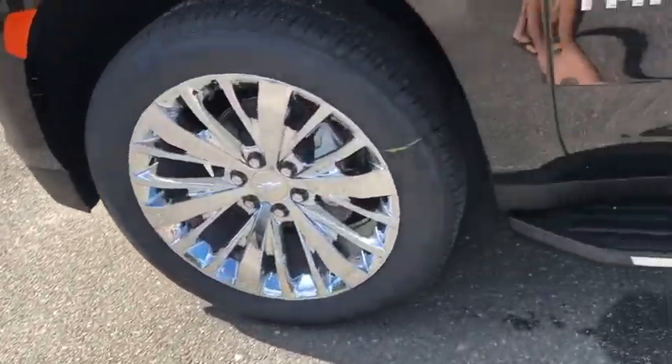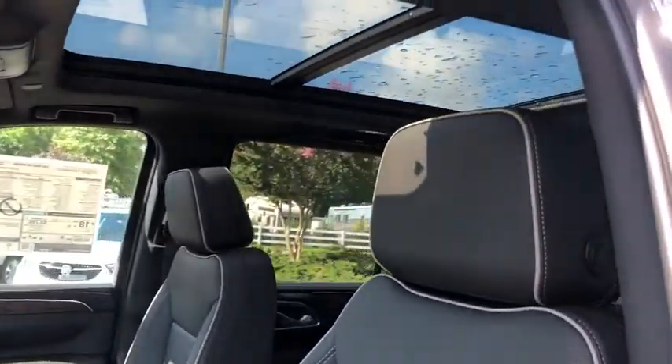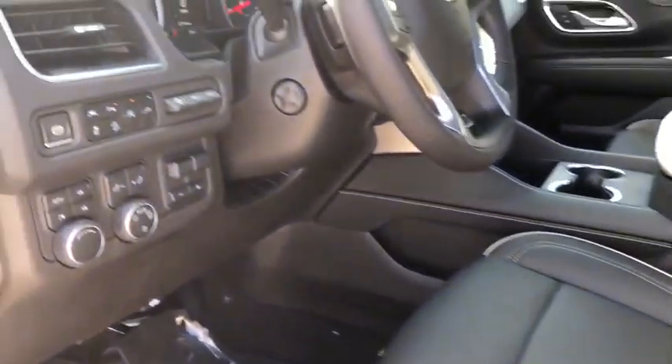Here are some of this vehicle's great options: power passenger seat, remote start, power liftgate, traction control, navigation system, leather-wrapped steering wheel, dual airbags, power steering, chrome mirror caps.